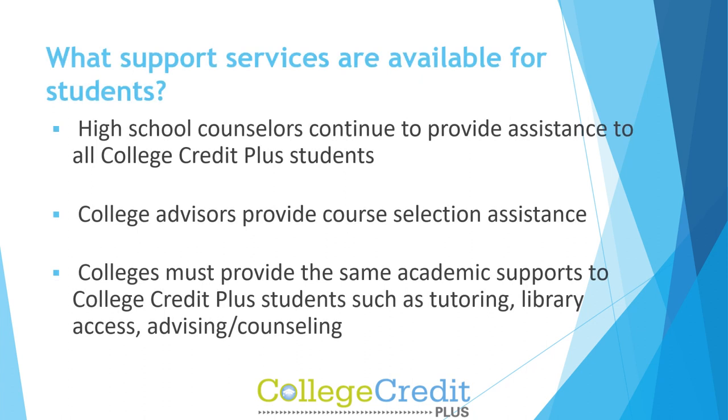What support services are available for students? High school counselors continue to provide assistance to all College Credit Plus students. College advisors provide course selection assistance. Colleges must provide the same academic supports to CCP students, such as tutoring, library access, advising, and counseling.